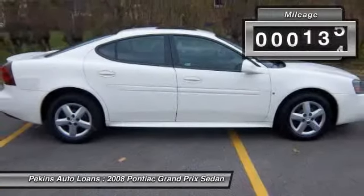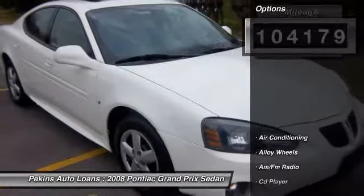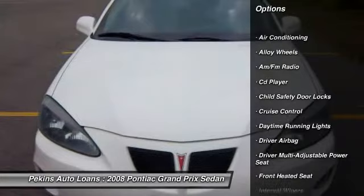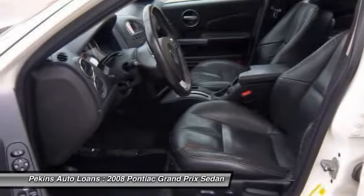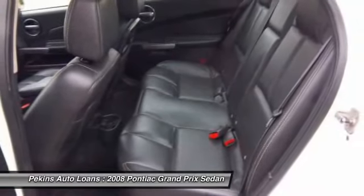This vehicle has less than 105,000 miles. Here are some of this vehicle's great options: power sunroof, heated seats, driver airbag, alloy wheels, front air conditioning, keyless entry, cruise control, hands-free link system, anti-theft security system, CD player.